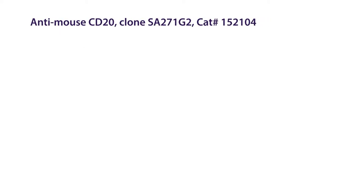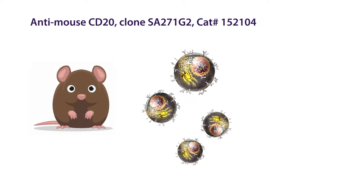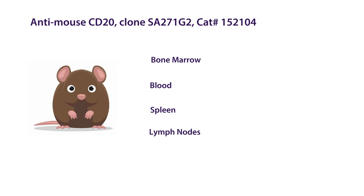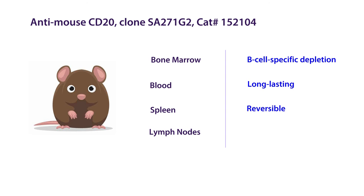Our new clone, SA271G2, was extremely effective in depleting B cell subsets from the bone marrow, peripheral blood, spleen, and lymph nodes, and with just a single dose. Other cell types, like T cells and macrophages, were unaffected. This depletion lasted for 4 weeks, and the B cell populations eventually rebounded. Clone SA271G2 is thus a new tool for researchers studying B cell responses or looking to eliminate B cell groups without the need for genetically modified mice.